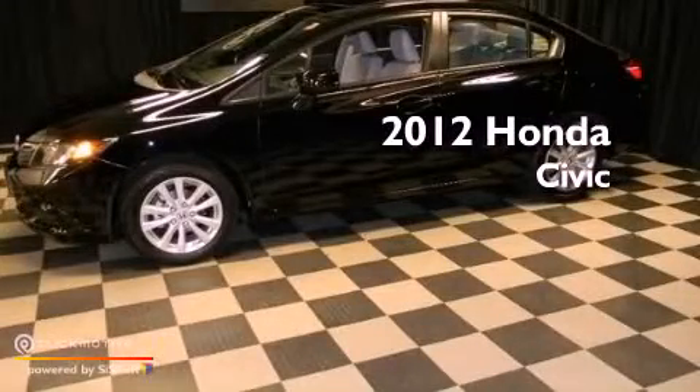This is a 2012 Honda Civic. This vehicle has seating for five adults and an inline four-cylinder engine.